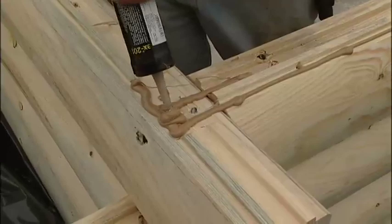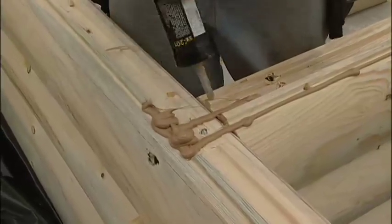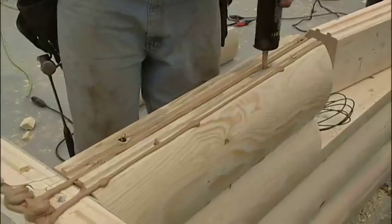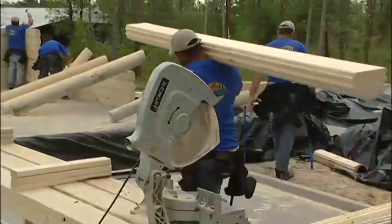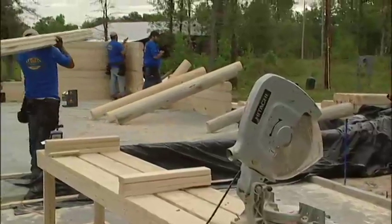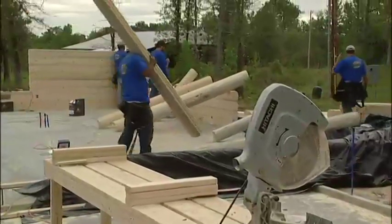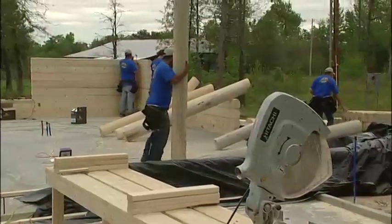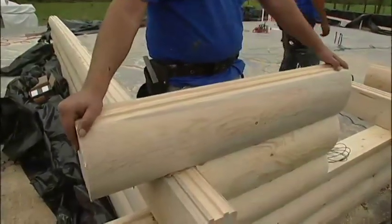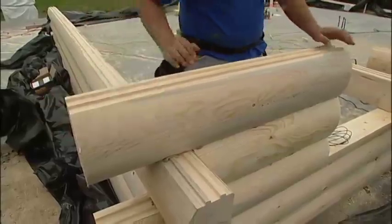Between each course of logs, we use the same industrial urethane caulking, which has superior adhesion, never hardens, and makes a tight seal. Experienced crews can cut and stack Satterwhite logs as fast as pre-cut kits can be assembled, and there's no waiting for miscut logs to be reshipped from a factory when pre-cutting mistakes are made.